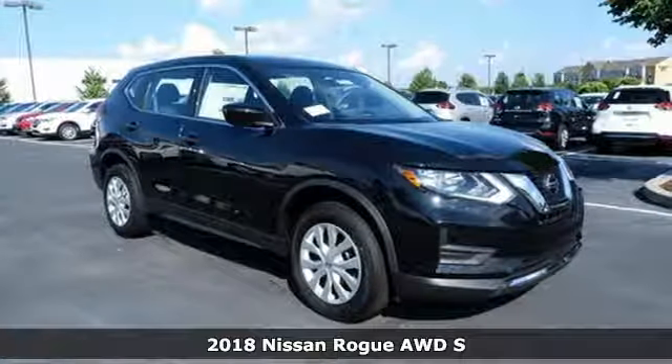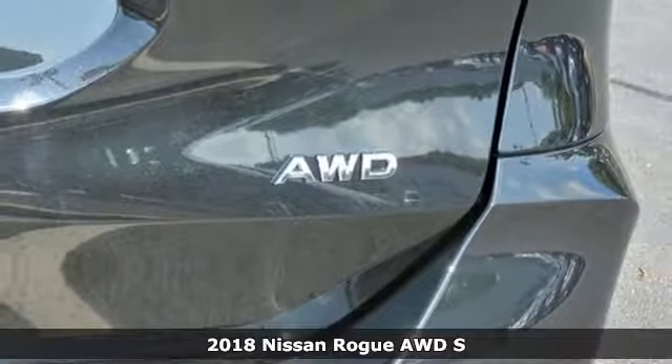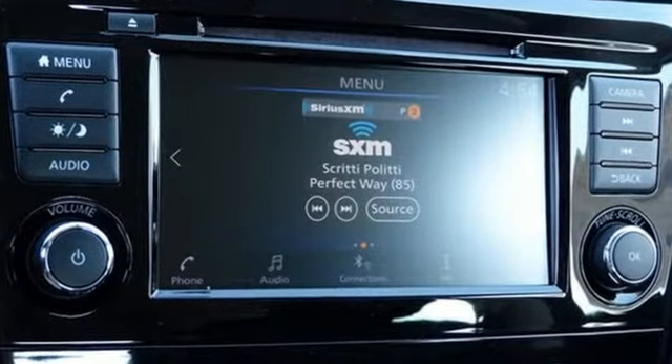It's a 2018 Nissan Rogue. Whatever your cargo needs are, there is a solution with this Rogue. The easy-flex seating with second-row split folding bench seat is truly accommodating, offering up more room than any of its competitors.